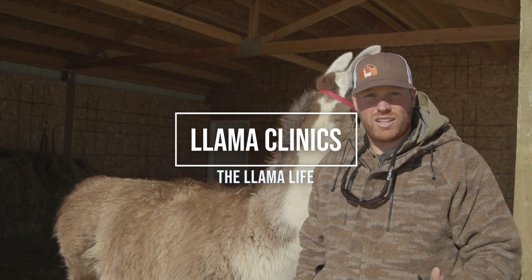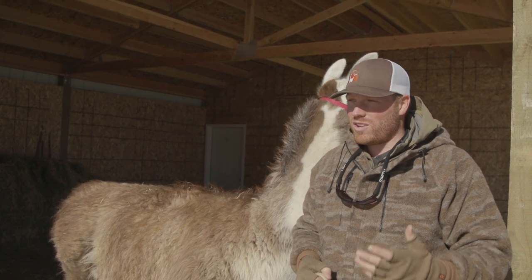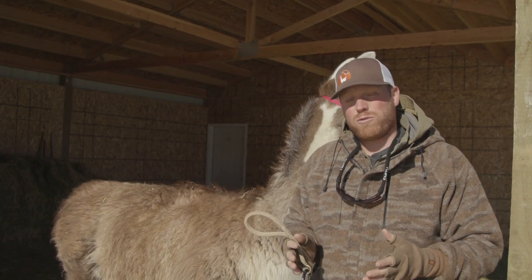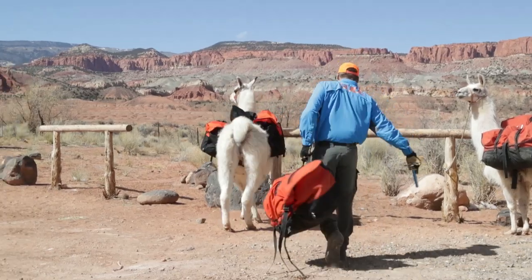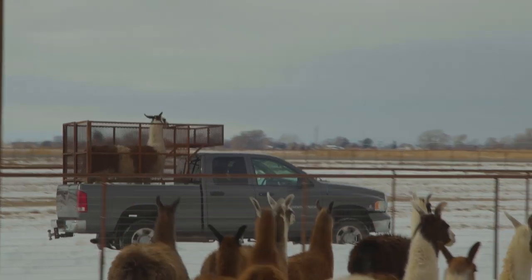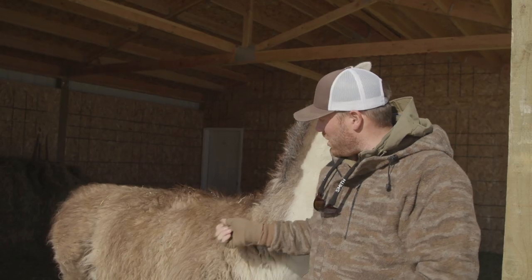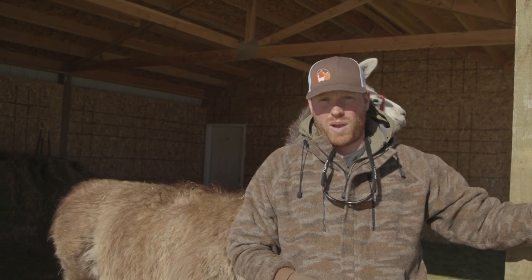Today we're going to talk about Llama Clinic. Llama Clinic is basically a class — Llama 101, Llama Education. It's a simple class that takes about four hours and we go over how to halt your llamas, how to pack with your llamas, how to feed and water them, how to take care of them in the backcountry, load them in and out of the trailer, how to pack their panniers, and how to put the saddle on.